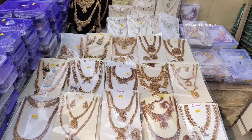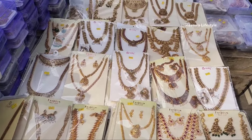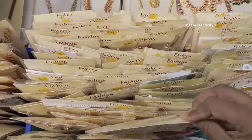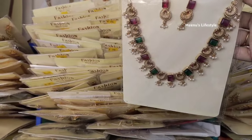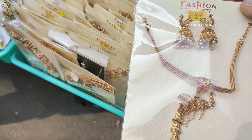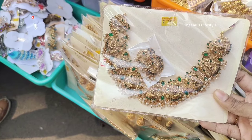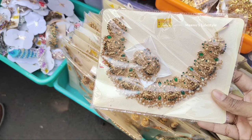Next, we have a jewelry collection shop. This shop is not a street shop. We have a video about the jewelry collection. If you want, you can find links in the description. You can also find the jewelry collection on Amazon and Flipkart.